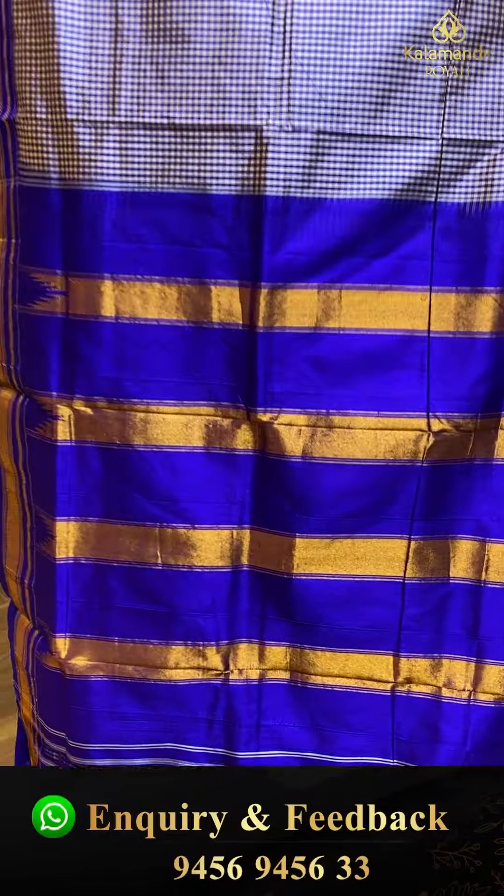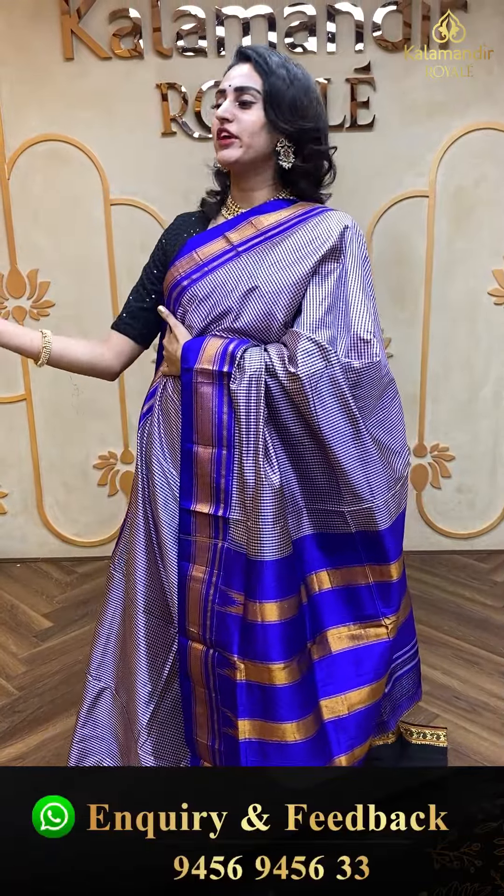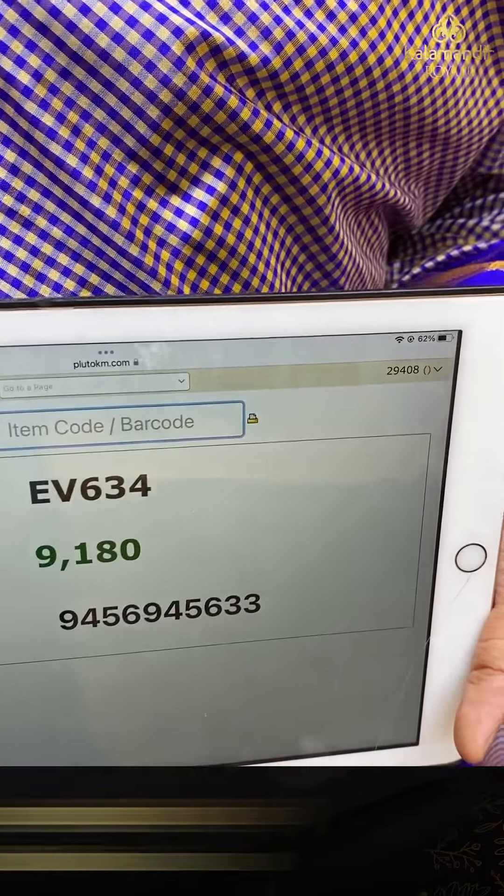Let me take a walk for you all — it's a beautiful saree, very pretty colour, very beautiful, very amazing. This is how it looks — beautiful. Do get your hands on them, this is really beautiful.